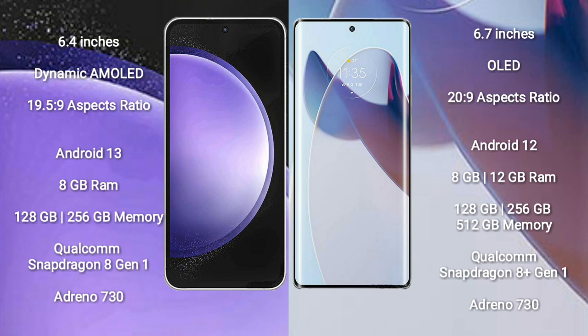Samsung Galaxy S23 FE runs on the Android 13 operating system. Motorola X30 Pro runs on the Android 12 operating system.